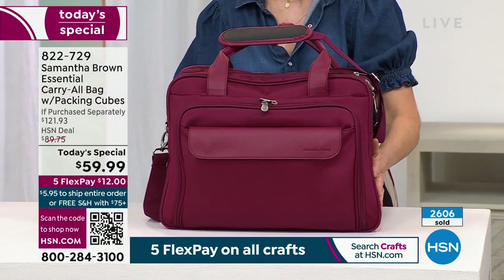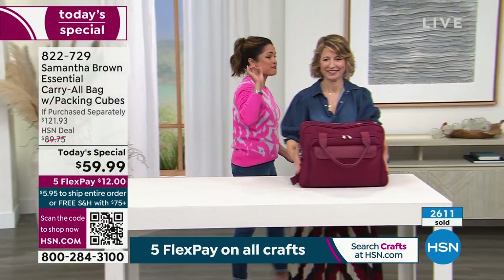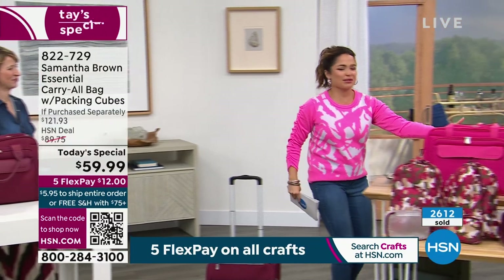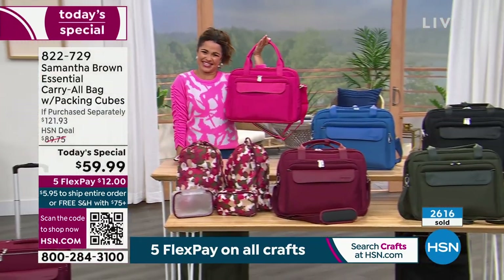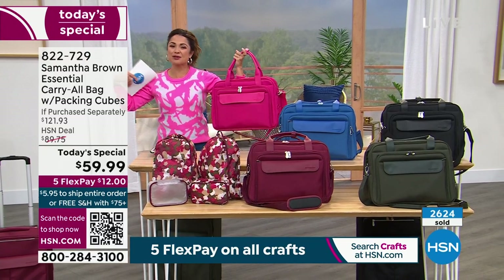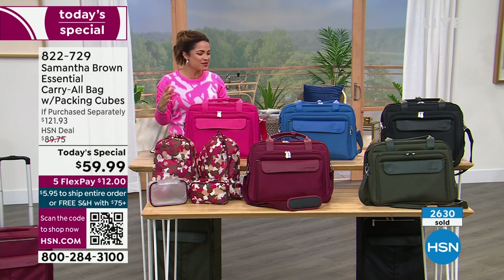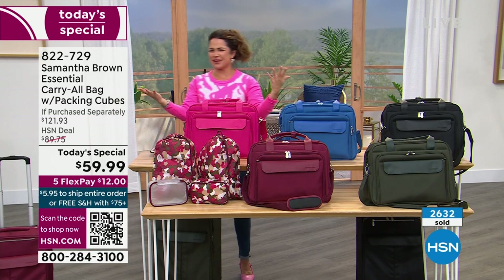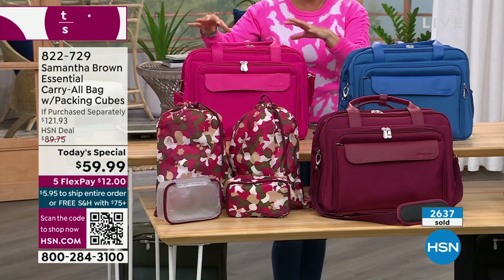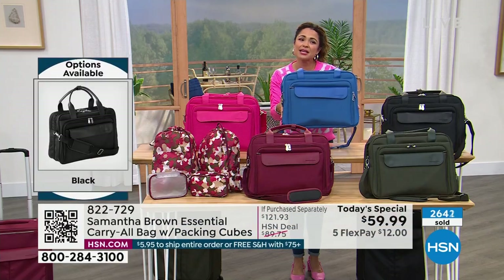This is the burgundy, which has been very, very popular. I wanted to show you the other colors too. Look at this — it's spring fashion. Everybody's loving these bright, bold colors. Of course when you're on vacation it's so cheerful. So we have these new colors: the hot pink is beautiful, the bright cobalt — I mean, that's a stunning blue.